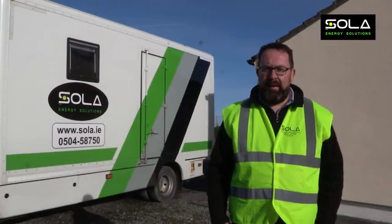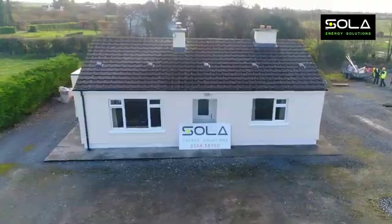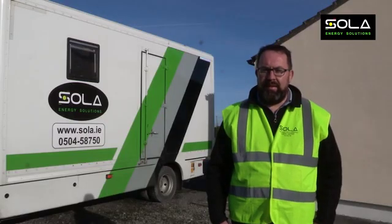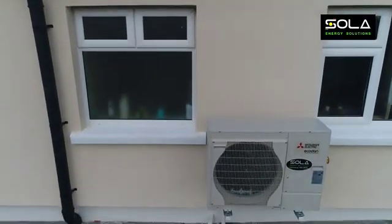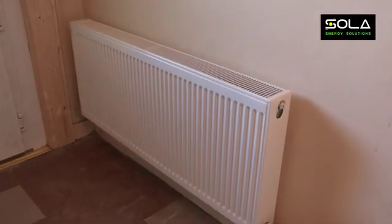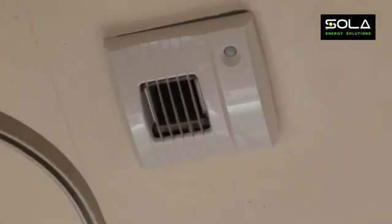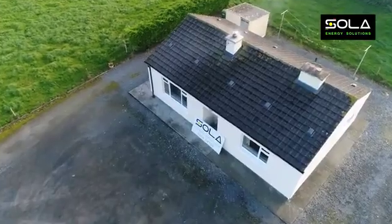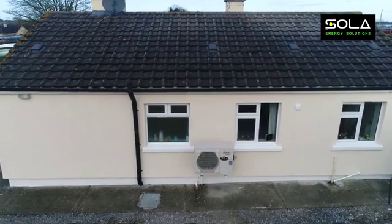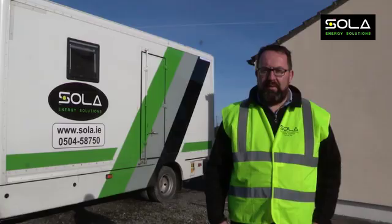We're back here at Michael and Ann Murphy's in Clonmore. We've just finished the complete renovation of the house. As you can see, we started with external insulation, windows, doors, and a full re-plumb of the house with an air-to-water heat pump and radiators. We also fitted an Ereco ventilation system which is extracting all the moisture out of the bathrooms, kitchen, and utility, and feeding inlets into all the bedrooms so they have nice fresh air in the house constantly.